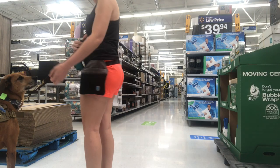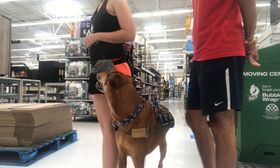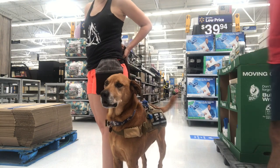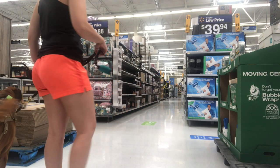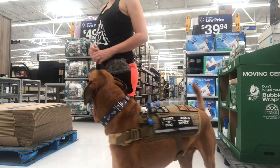We're going to use a method called luring, so I'll be showing Oakley the treat and getting him into position. The thing about luring is it's very important to fade out the treat, so we'll be fading that into a hand signal. You can call these cues whatever you would like — whatever you're comfortable with. You get to decide what to call them for your dog.